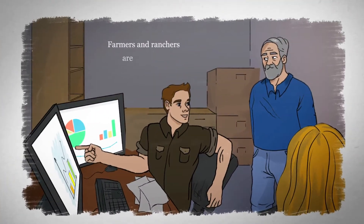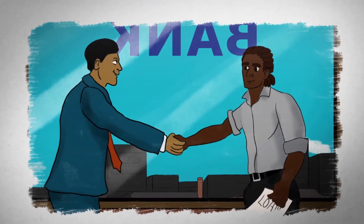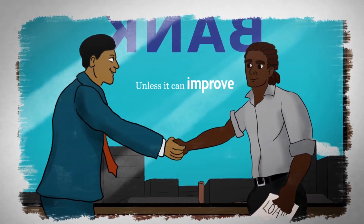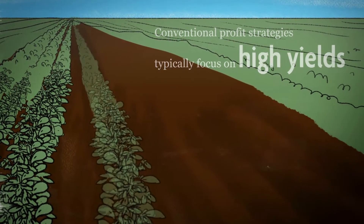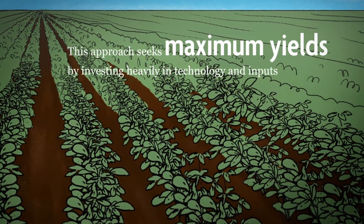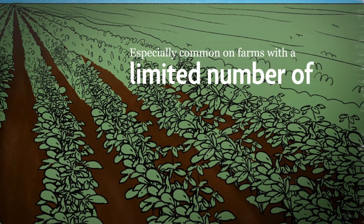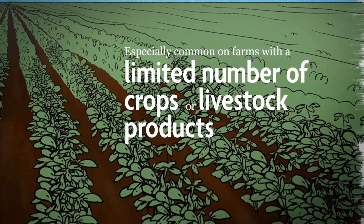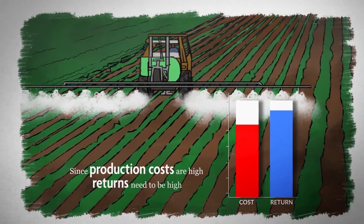Farmers and ranchers are business people. We won't adopt a new practice or technology unless it can improve the bottom line. Conventional profit strategies typically focus on high yields. This approach seeks maximum yields by investing heavily in technology and inputs, and it's especially common on farms with a limited number of crops or livestock products. Since production costs are high, returns need to be high too.